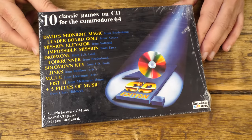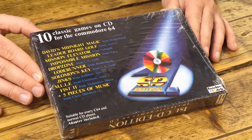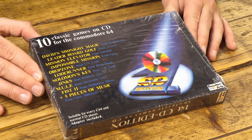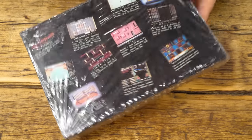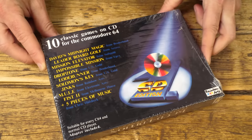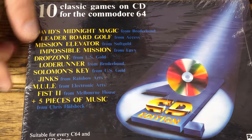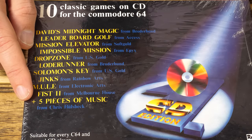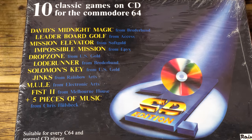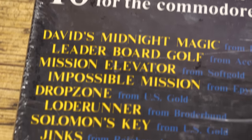C64 games on CD — this is the future. I couldn't not capture the unwrapping of this box; it's a 32-year-old video game without the seal broken. My first impression is that for something that would have been quite exciting at the time — games on a shiny CD — it's a pretty uninspired box. The back is a little better: we've got screenshots of the 10 included games and you get five bonus pieces of music from legendary composer Chris Huelsbeck. This being a Rainbow Arts compilation, the first game I normally think of is Turrican, but sadly that's nowhere to be seen.